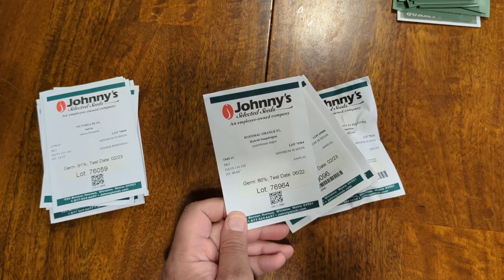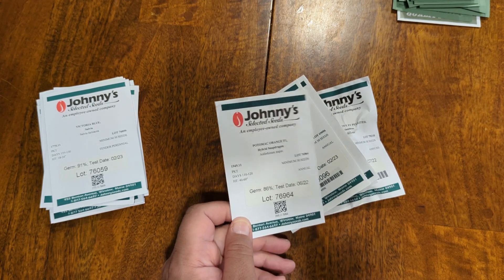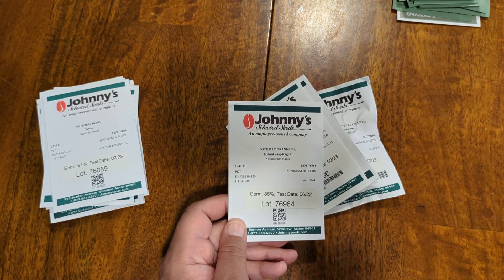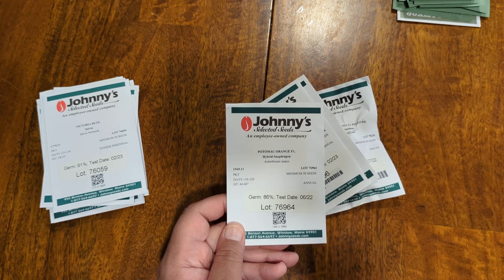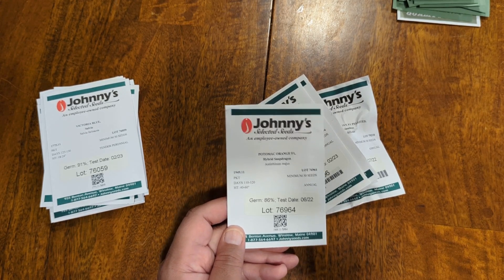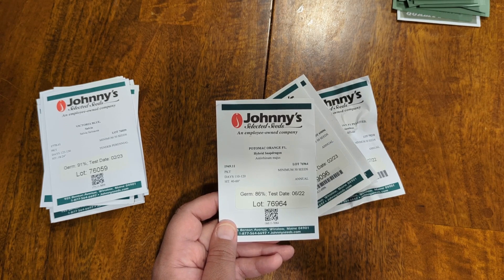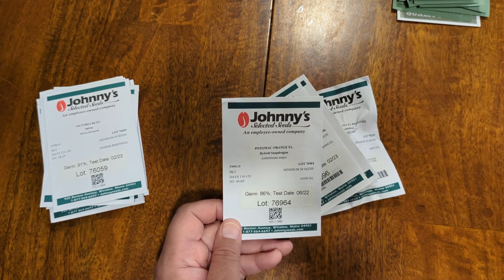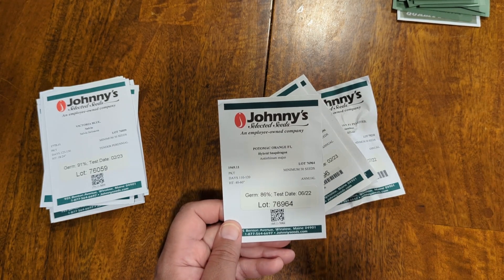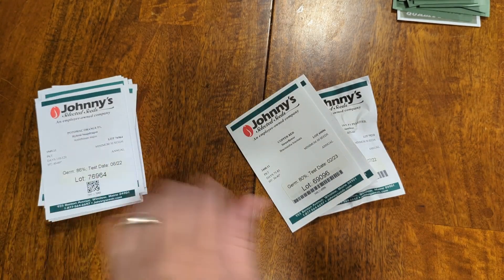The next one is kind of an old standard — Snapdragons. This one's Potomac Orange. They had a ton of different snapdragons, and quite frankly my shopping cart probably had about 10 of them because I struggled with letting go of all the different colors. But I'm limited in places I can plant them, so I finally narrowed it down to one. I'll be honest, I'm thinking I might go buy a couple more. These ones are just vibrant — so vibrant that it put them over the top against all the others.